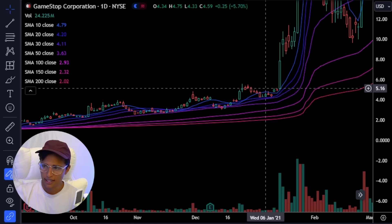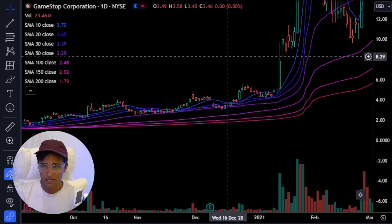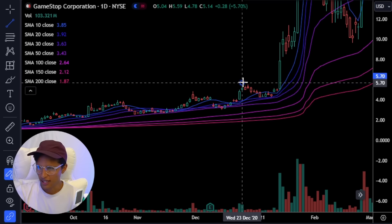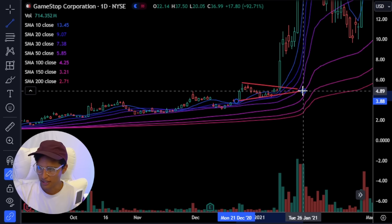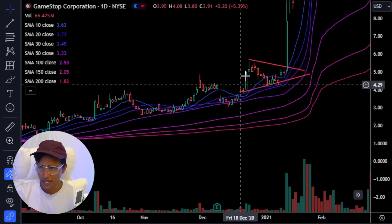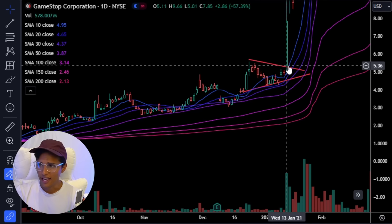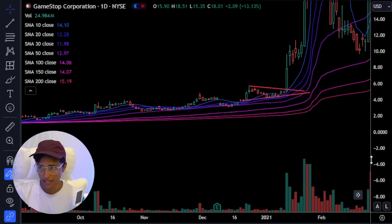Back in January 2021, this stock — I'm going to draw this really fast — it had this move here. You might think, oh, that's hindsight, you're just cherry picking. No, I'm not. It had a really big explosive move showing a lot of excitement, and then it broke out. This thing flew 57% in one day.